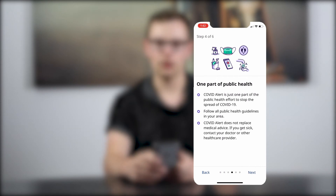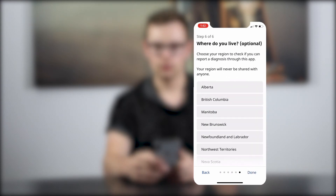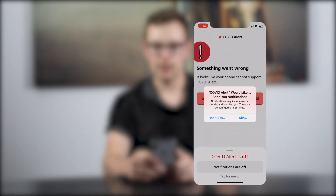Follow all public health guidelines in your area. COVID Alert does not replace medical advice — if you get sick, contact your doctor or health care provider. The app will now ask your permission to start logging random codes or random IDs when you're near other phones. The app will access the date, duration, and signal strength related to the random codes, but they never leave your phone. Now you choose where you live, and it asks if you want alerts.